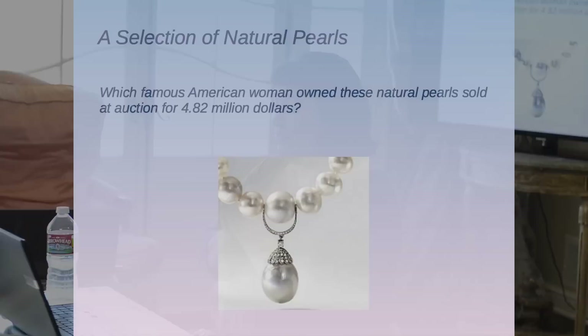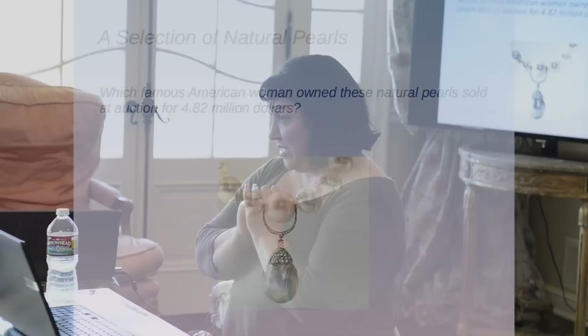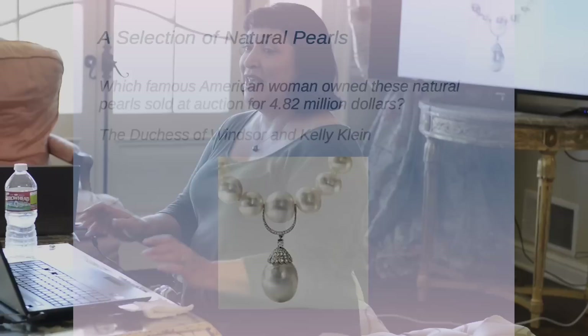Here's a question: which famous American woman owned natural pearls sold at auction for 4.8 million to 82 million dollars? Not Liz Taylor — it was the Duchess of Windsor. And it's a trick question: Kelly Klein, whose husband Calvin Klein had bought it from the Duchess of Windsor sale. So actually there were two.